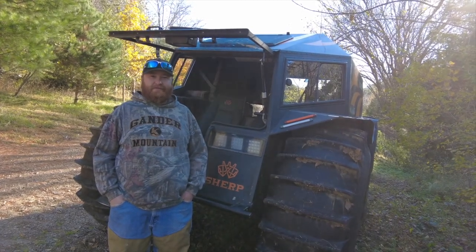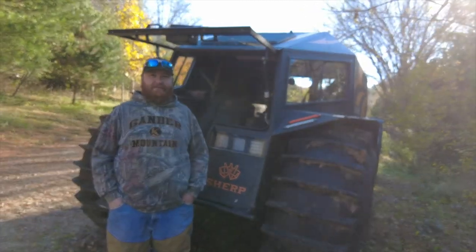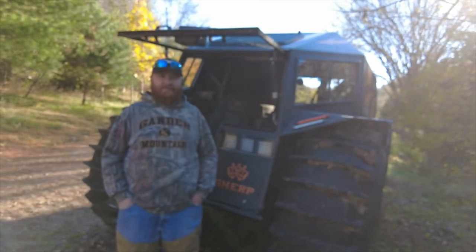We're up at the hunting cabin right now and Josh just shot a buck, so we're about to go over and see if we can find it. I think we'll be able to find it in the Sherp.